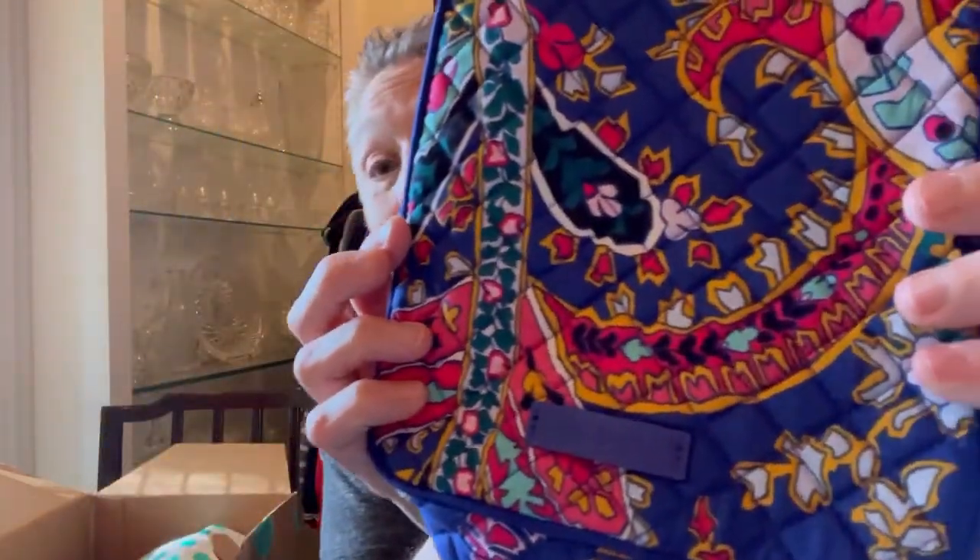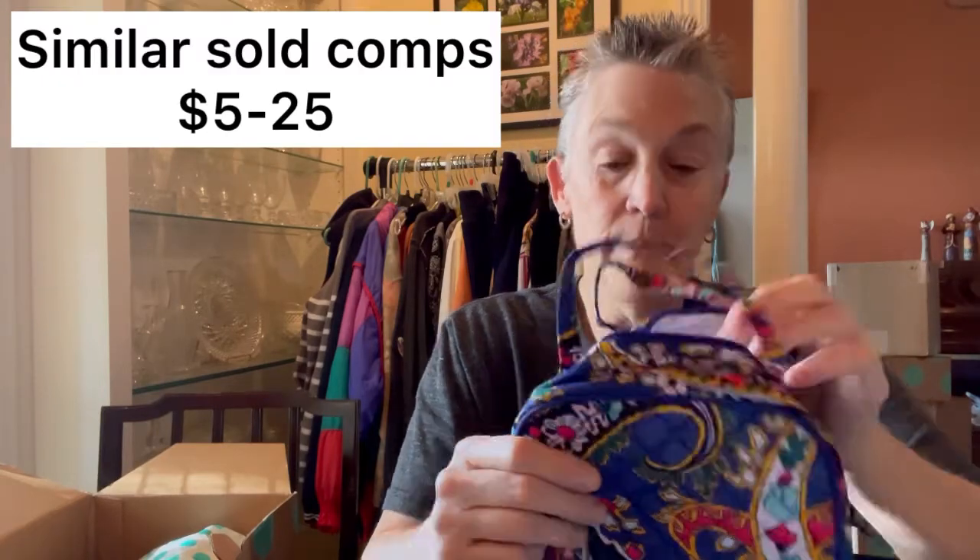Let's see what else is in here. A nice Vera Bradley — looks like a lunch bag. It still has the info in it and it's never been used. With school starting back, that might be a perfect little lunch bag.